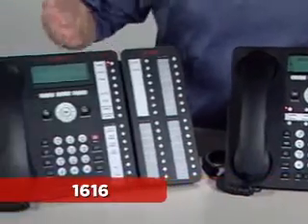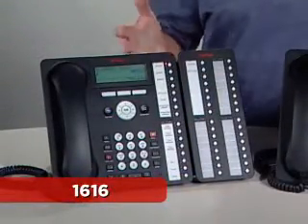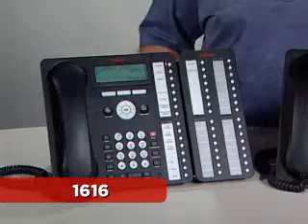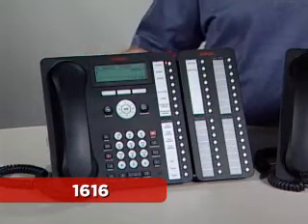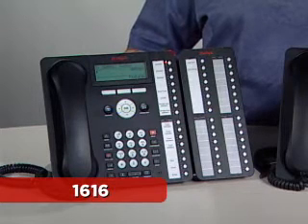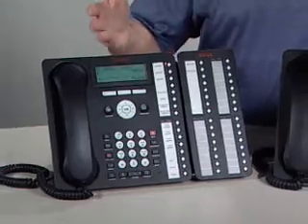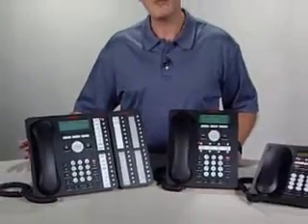The 1616 has 16 buttons available for features and line appearances. This phone would typically be used by two types of users. The essential user is that sales associate or executive who relies on voice communications and needs the simplicity offered by one-touch access to key capabilities. The navigator would also use this phone — a person who answers the phone on behalf of a number of users, such as a receptionist or a departmental administrator.